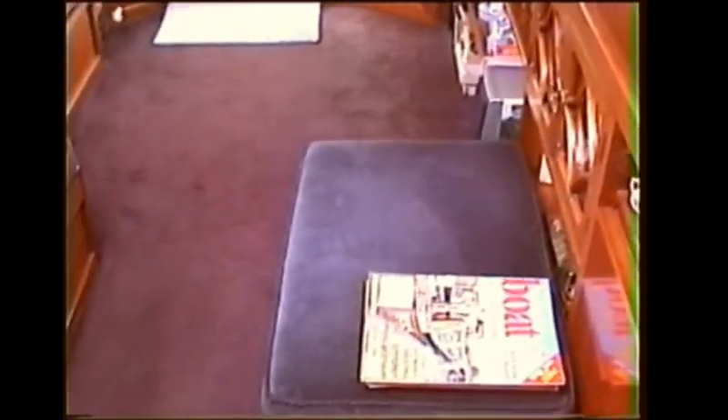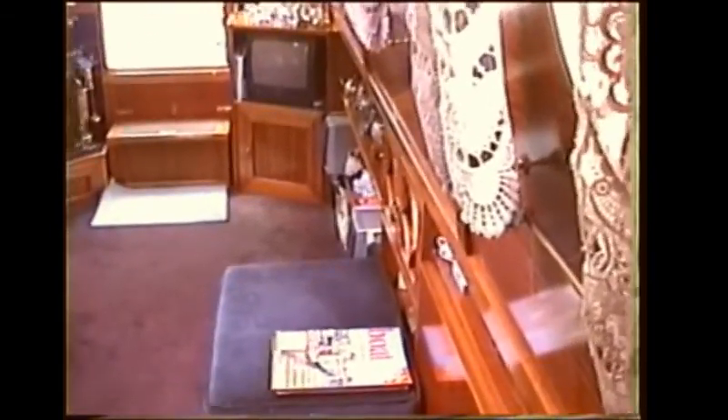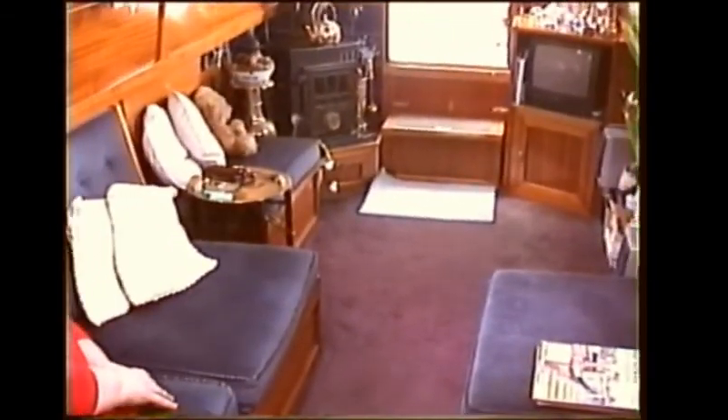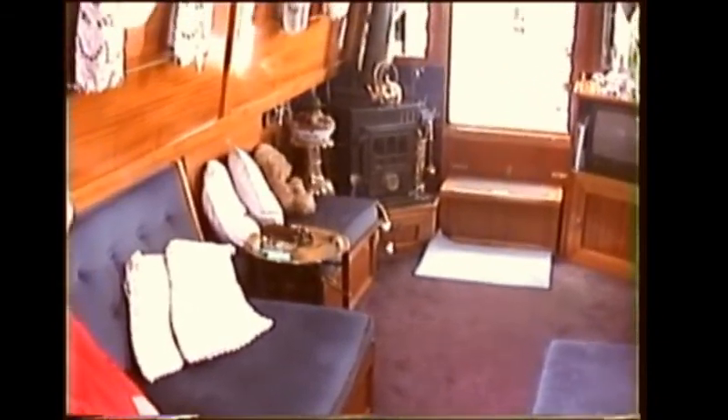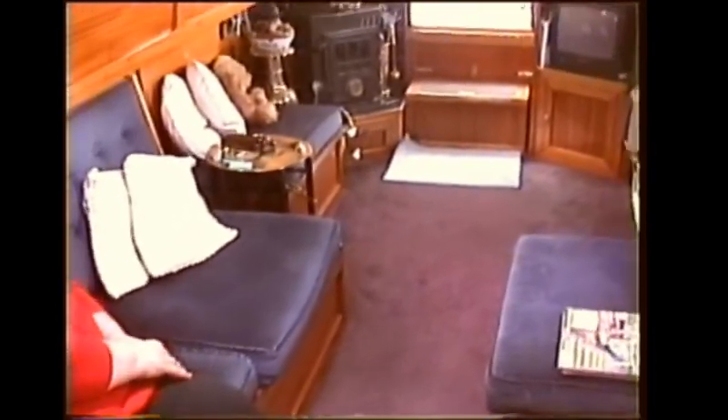People always ask if it's cold living on a boat and we always say yes, it's absolutely freezing — especially when you forget to turn the central heating on. This boat has full central heating and all the radiators are hidden behind the mahogany panels; the heat comes out through a gap underneath and out the top. In actual fact it gets too hot, so we tend not to use it. We do have two stoves — one in the saloon and one down in the boatman's cabin.